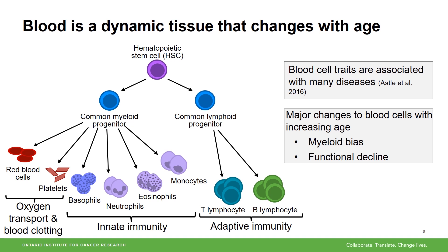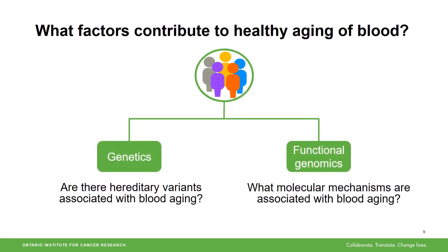We often measure different traits of these blood cells in routine blood tests because they can tell us a lot about our health, but as we age the composition of our blood cells changes and they don't function as well. Therefore, the overarching goal of my research is to understand what factors contribute to how our blood ages, and more specifically what factors contribute to the healthy aging of blood.